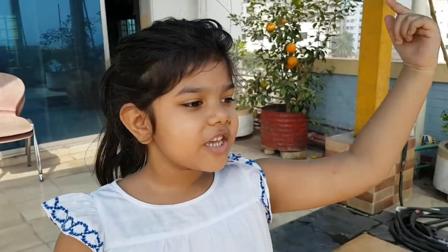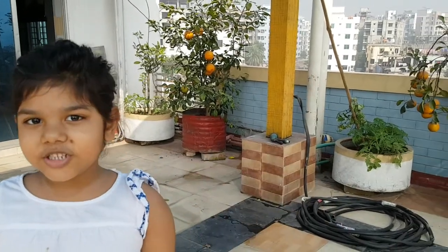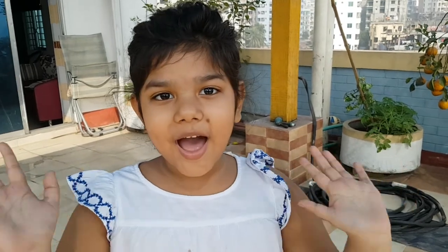Okay, alright, so bye guys! Thank you for watching. Please subscribe to our channel. If you like our big garden, please subscribe. Bye, and don't forget to subscribe. Bye!